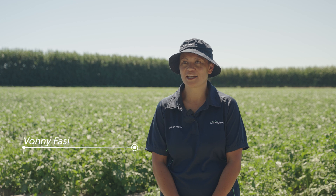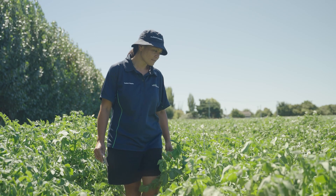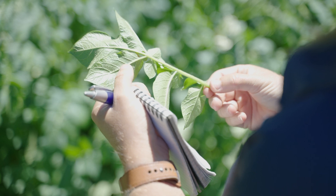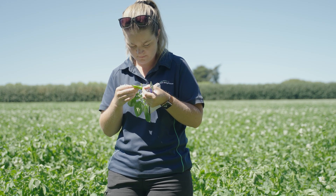My name is Vonnie Fussey and I'm the Research and Development Manager for Fruit Feed Supplies PGG Wrightson. Today we're at a tomato potato psyllid insecticide trial that Karen McCullum is running out of Canterbury.